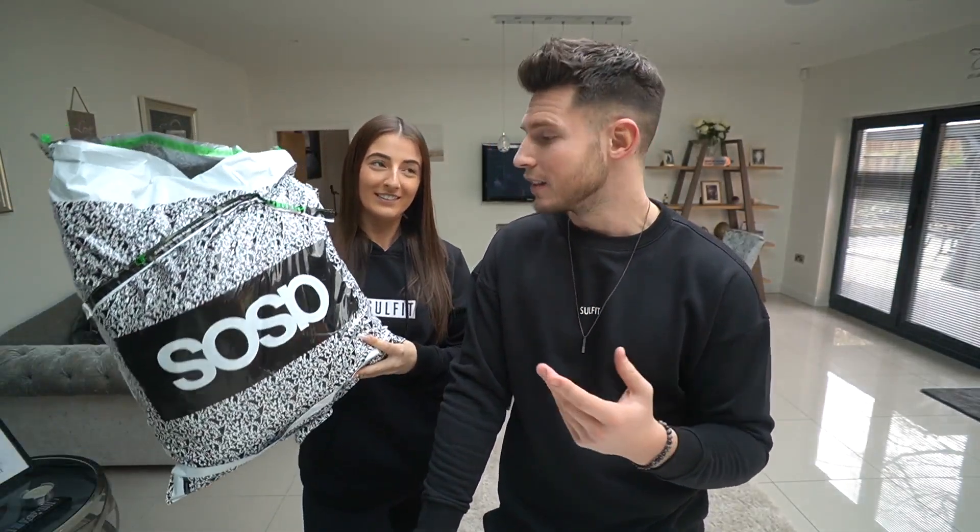What is up guys, welcome back to another video! Today Laura has done me an ASOS haul — she's not done this for about a year to be honest, so pretty excited to try this on.